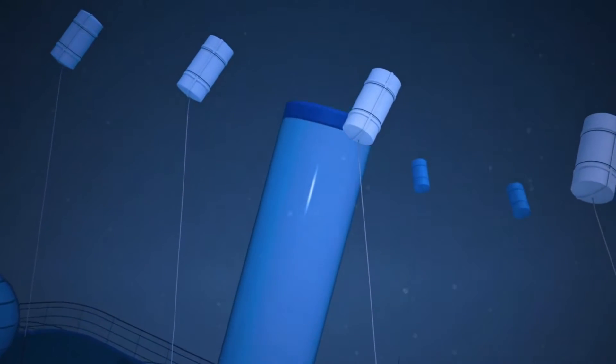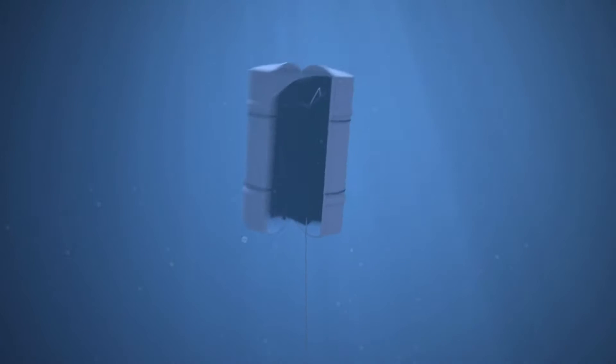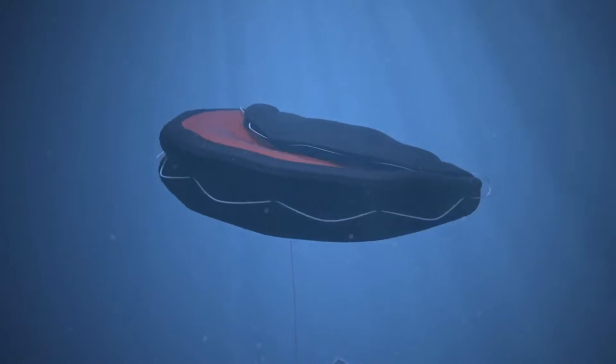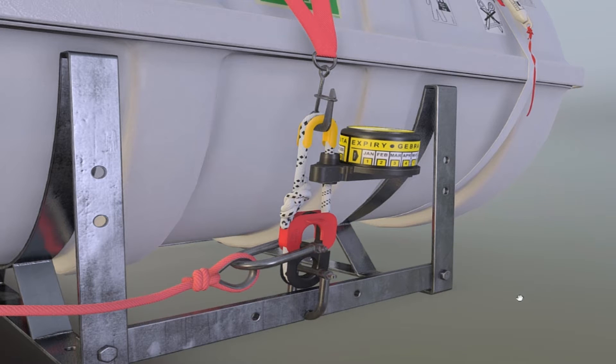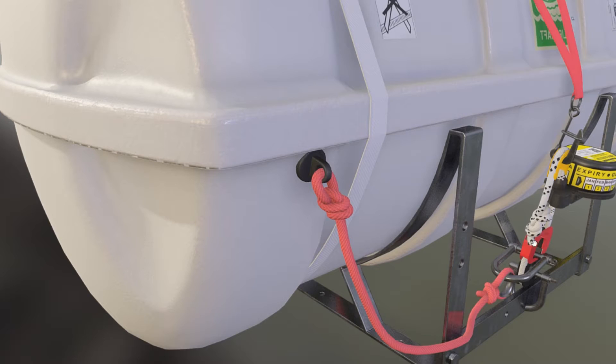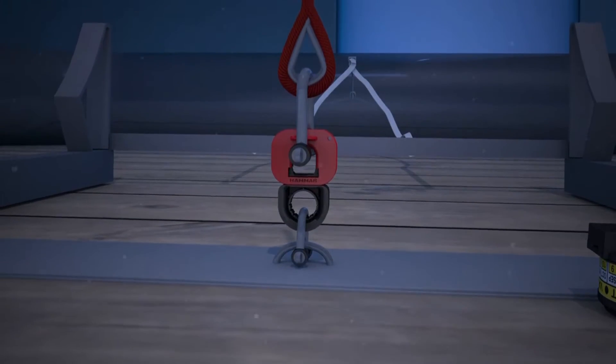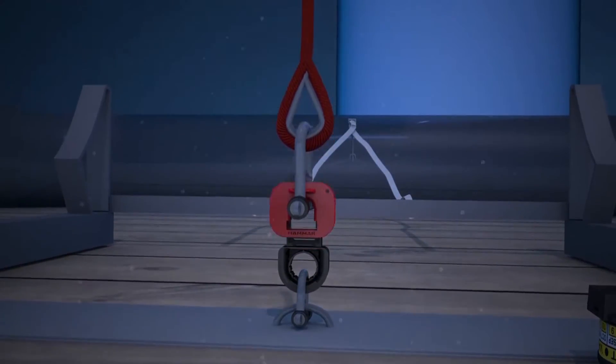When submerged, the hydrostatic release unit is designed to activate automatically, releasing life rafts from sinking vessels. The raft release hook is connected by the H20 strong rope to the strong point. The life raft's painter system ensures a connection between the ship and the life raft, preventing the life raft from being dragged under by the sinking ship when released.